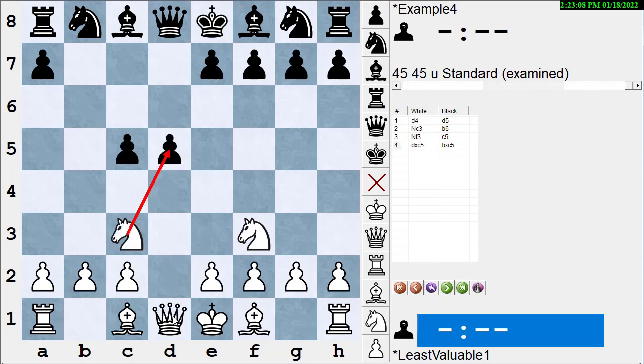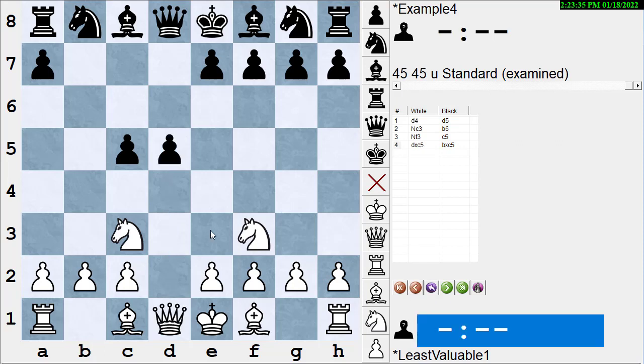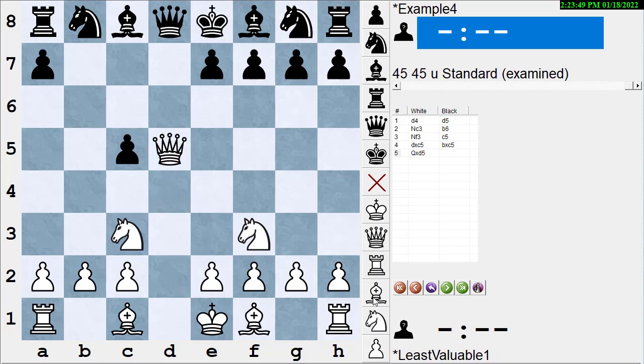The bigger reason not to take with the knight is the principle we talked about earlier: move every piece once before you move any piece twice. Right now White has two pieces out and Black has none. If you take with the knight, you have two to none and it's Black's turn to catch up. If you take with the queen — the queen hasn't moved yet — you have three pieces out to none, which is way better. There's also a really important principle: when you're ahead, you want to make fair trades of pieces. When you're up a pawn and you trade off pieces, your percentage edge increases and you take away their ability to fight back.